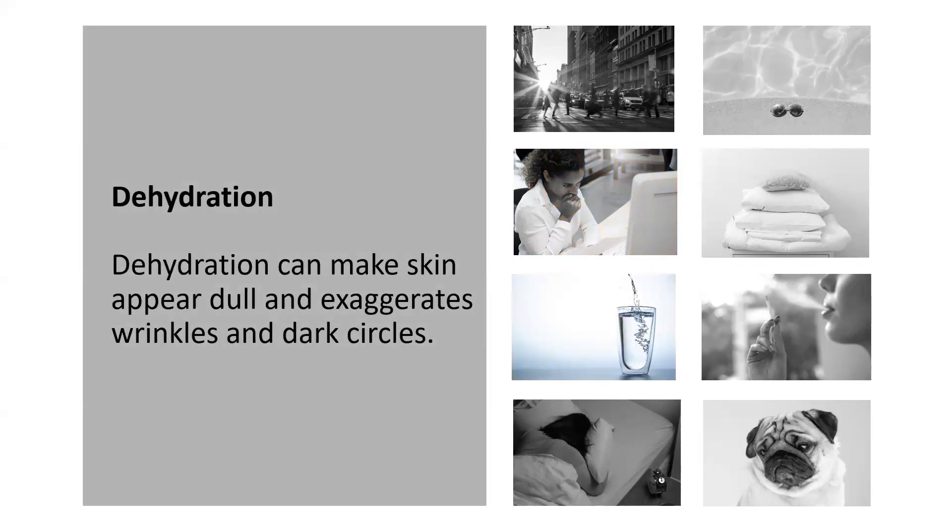Dehydration can make your skin appear dull — and nobody wants this — but it also exaggerates wrinkles and dark circles. Use yourself as an example: have you ever not drunk as much water as you needed and looked at your hands and thought, wow, my hands look so dry? Your skin will always show you what is going on inside of your body, but we'll talk more about that in a few moments.